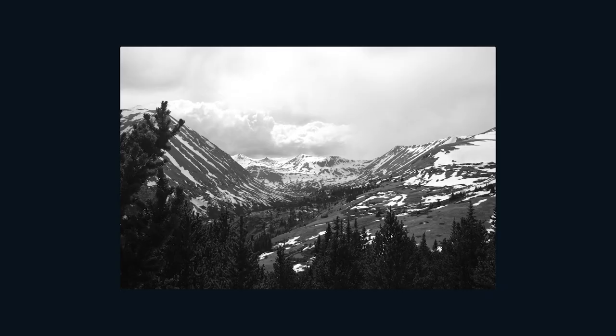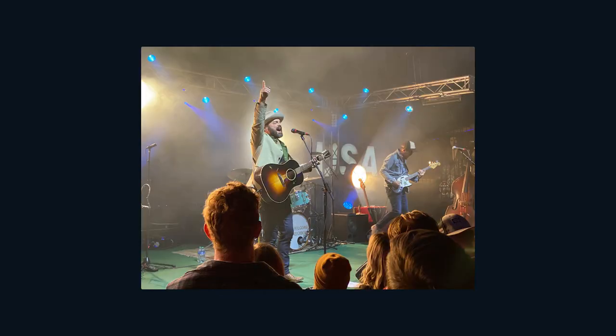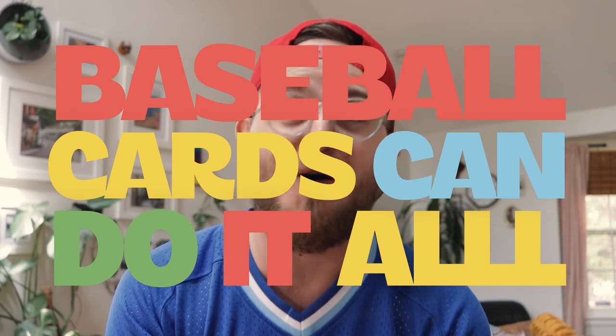Everybody's got their thing, right? Something that really inspires you. Nature makes you feel alive and connected to the world. Architecture helps you marvel at all the things that humans can do. Music can make you feel a lot of things, the whole range of emotions, especially if you own every single Dashboard Confessional album known to man. But baseball cards can do it all, baby.